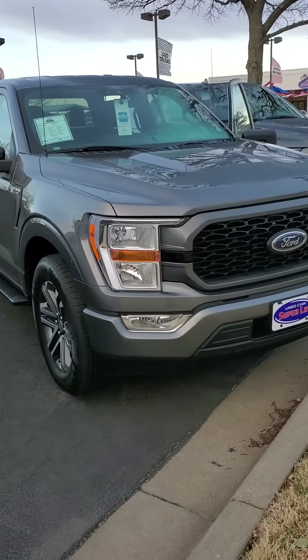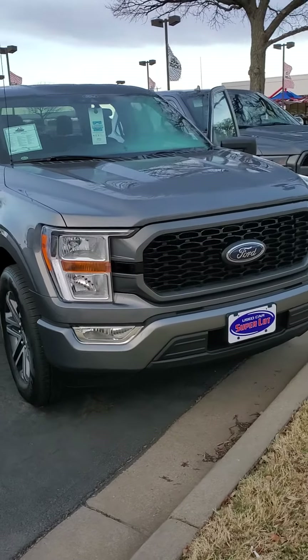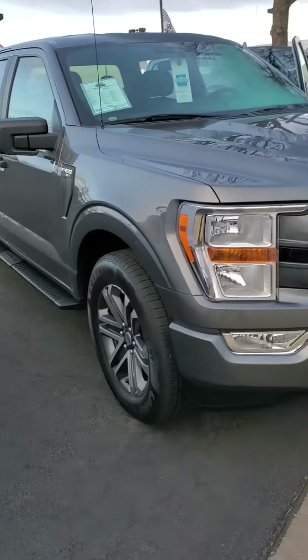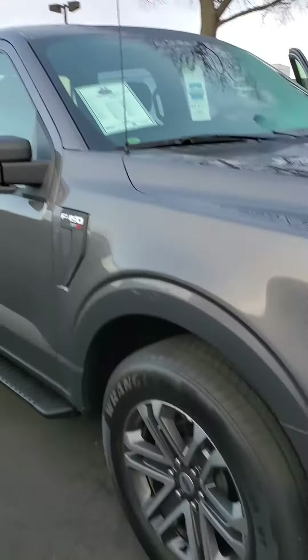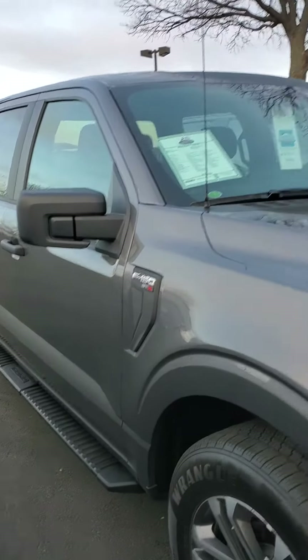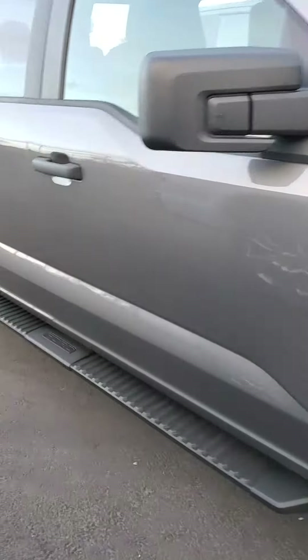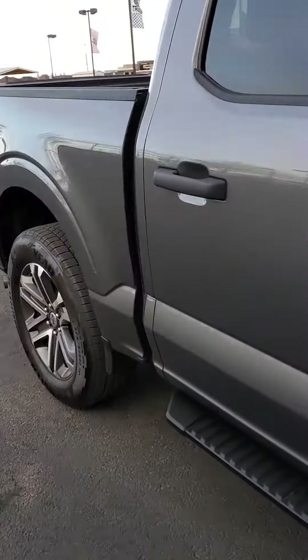It does have your halogen headlights up front, your daytime running lights. It's got your fully boxed-in steel frame, a locking removable tailgate, your 20-inch rims, your black power running boards. This is a new redesigned pickup for 2021, and it's got a Class 4 trailer hitch as well.